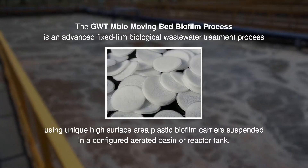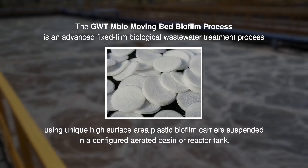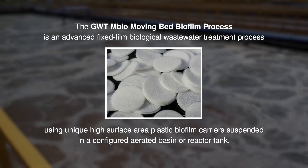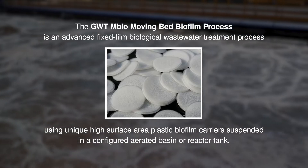The GWTM Bio Moving Bed Biofilm Process is an advanced fixed-film biological wastewater treatment process using unique high-surface area plastic biofilm carriers suspended in a configured aerated basin or reactor tank.